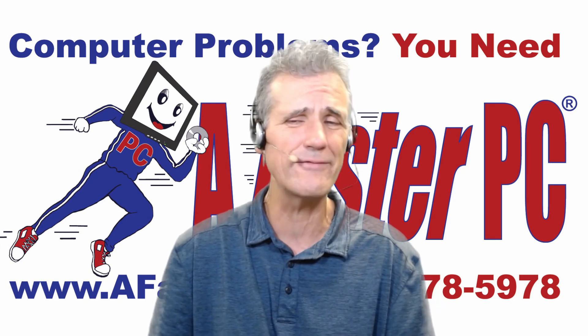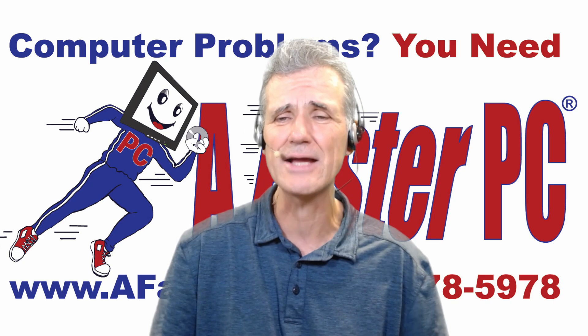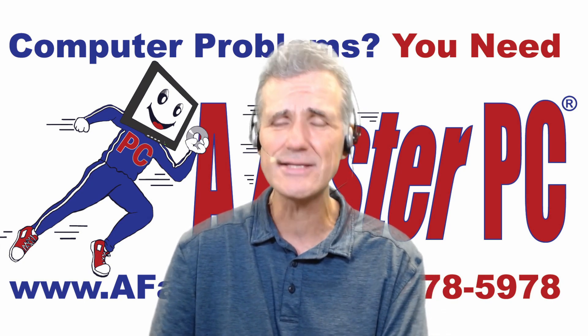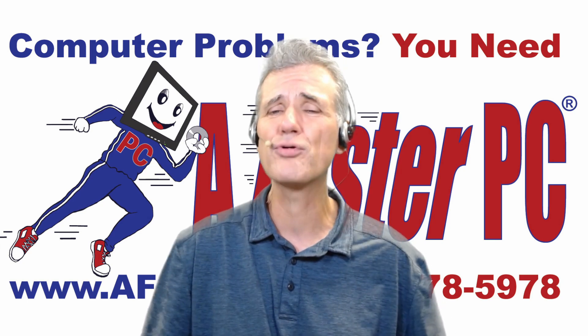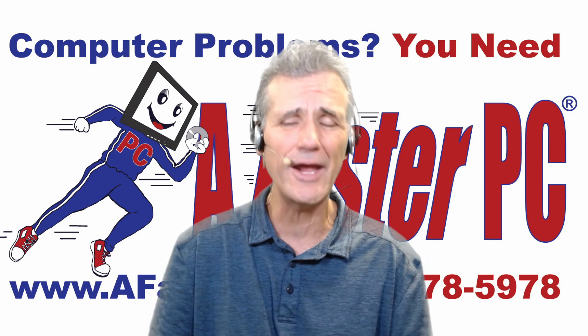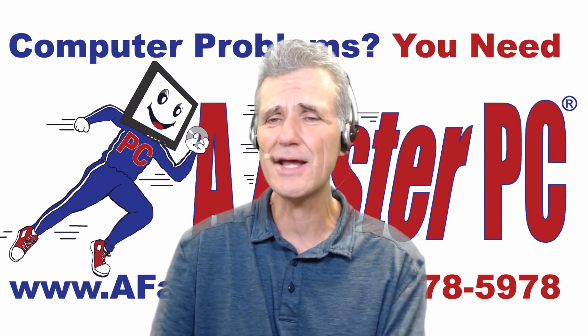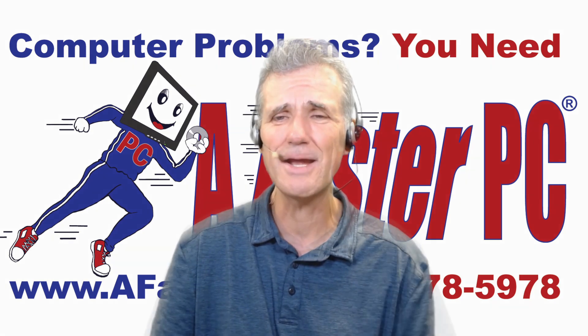I'm Brian Longworth, host of FasterPC Live Technical Support. Coming up next, I'll discuss this Windows 10 update that will actually prolong the lifespan of your SSD drive if you install it. Stay tuned to learn about this update and how it can protect you.